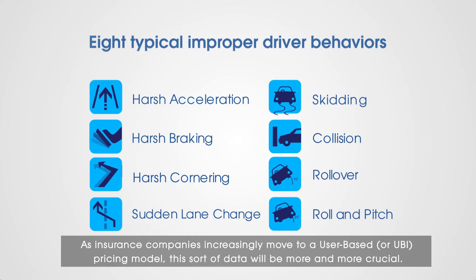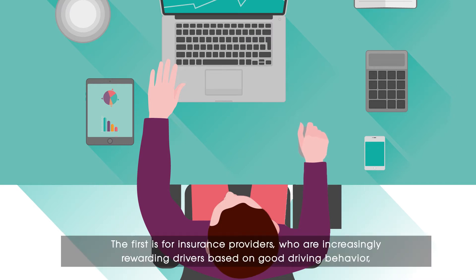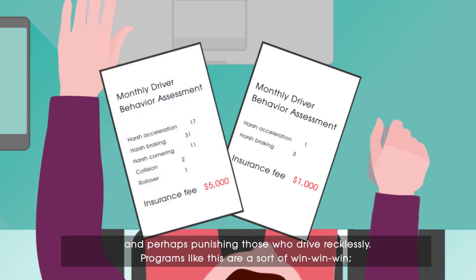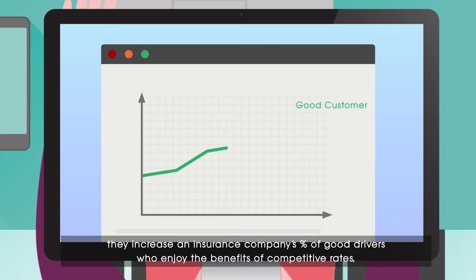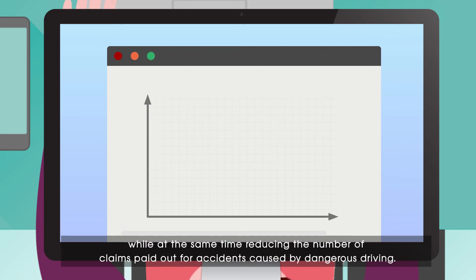As insurance companies increasingly move to a user-based, or UBI, pricing model, this sort of data will be more and more crucial. DBA can create great value for insurance providers who are increasingly rewarding drivers based on good driving behavior and perhaps punishing those who drive recklessly. Programs like these are a sort of win-win-win: they increase an insurance company's percentage of good drivers who enjoy competitive rates, lower the percentage of bad drivers now paying higher rates, while reducing the number of claims paid out for accidents caused by dangerous driving.